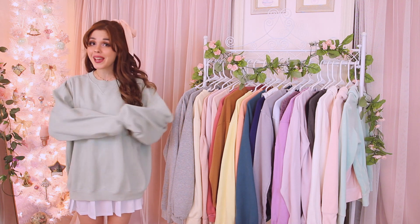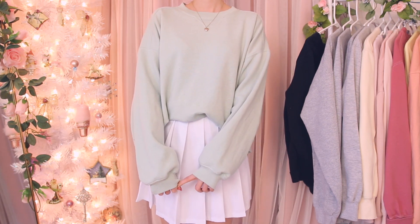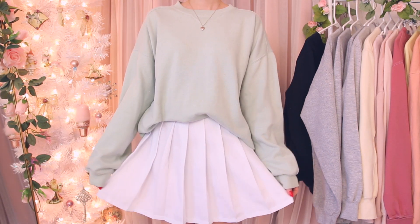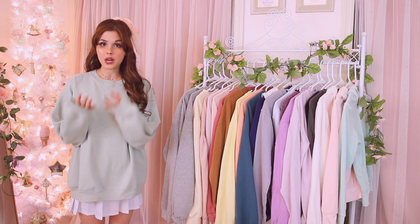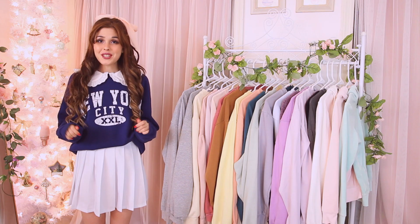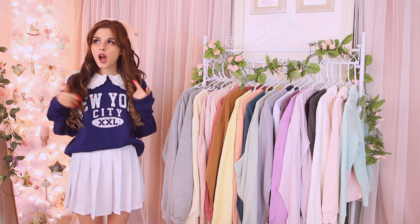This sweatshirt is probably my favorite thrift find of all time — I got this light green sweatshirt at a Goodwill near me for only about two dollars. It's very oversized but just so cute. I found it maybe two winters ago and never stopped wearing it. It is a little worn out but I'm still going to keep it because I wear it all the time.